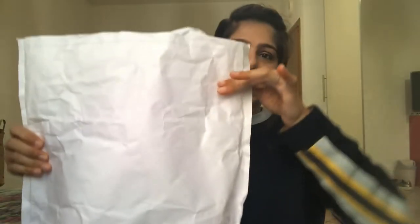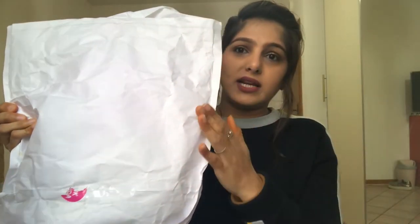Everything came in a huge bag which is very safely packed with bubble wrap inside, which is great. I've already opened the package and I also have this mystery bag which I've opened. I also got a coupon giving me 13% off on my next order.